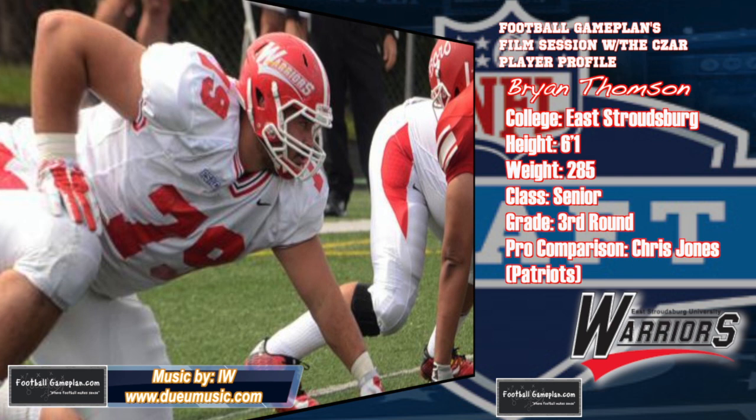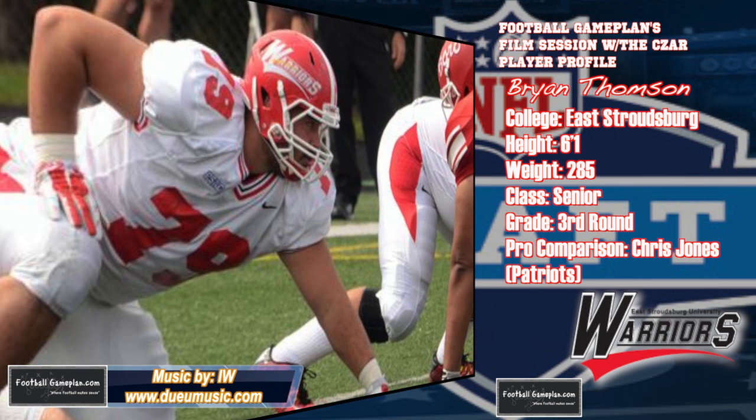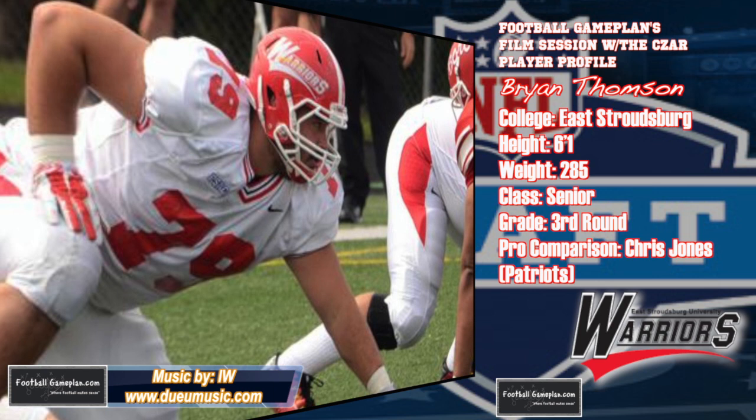I got the chance to see Brian Thompson live this year versus Westchester, and he had a very good game and has a lot of transferable traits to the next level.